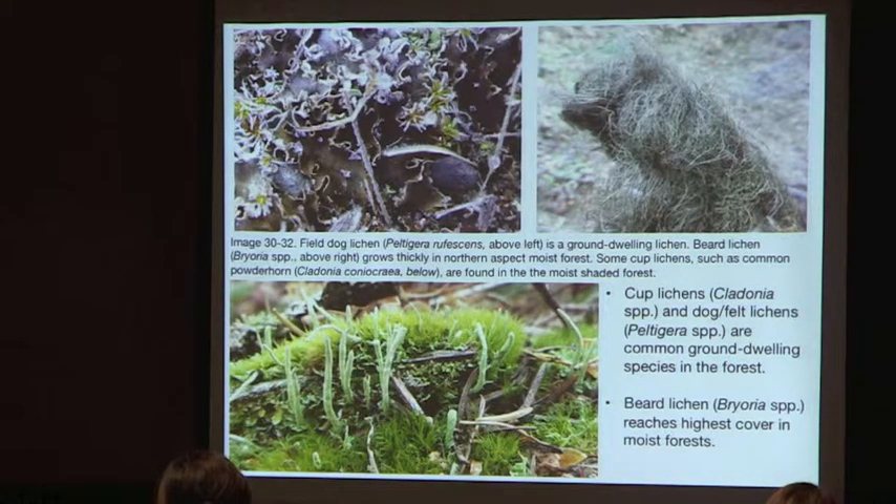Common ground-dwelling lichens include cup lichens (Cladonia species) and dog and felt lichens (Peltigera). Bryoria reaches high density in moist forest.